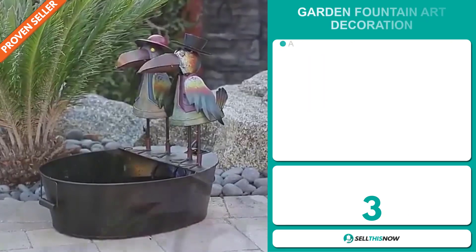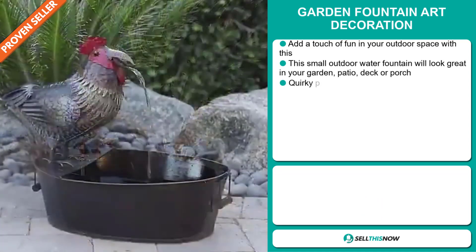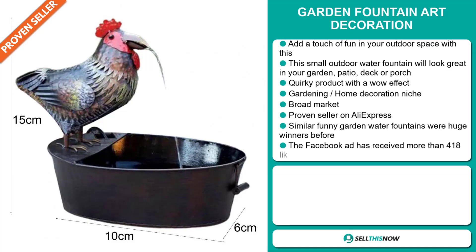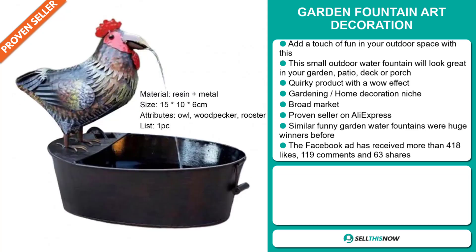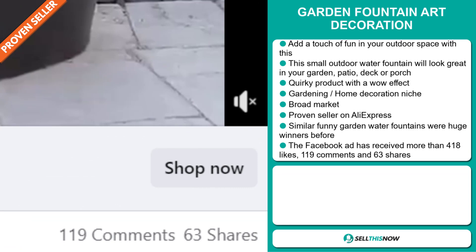Our next product is the Garden Fountain Art Decoration. Add a touch of fun to your outdoor space with this. This small outdoor water fountain will look great in your garden, patio decor, or porch. It's a quirky product with a wow effect and it falls under the gardening, home decoration niche market. We also think it has a broad market base, and it's a proven seller on AliExpress with many, many orders. Similar funny garden water fountains were huge winners before on the market. The Facebook ad has received more than 418 likes, 119 comments and 63 shares.